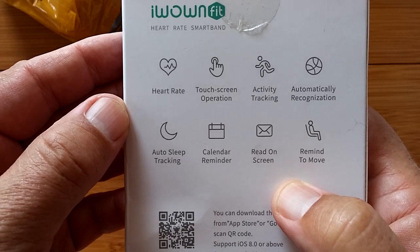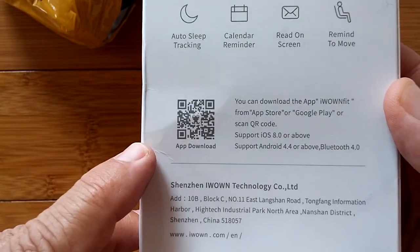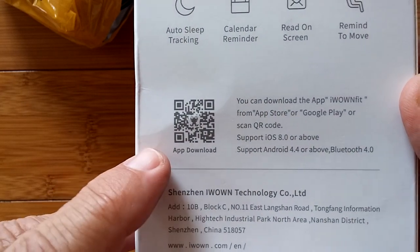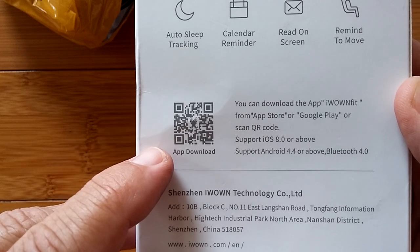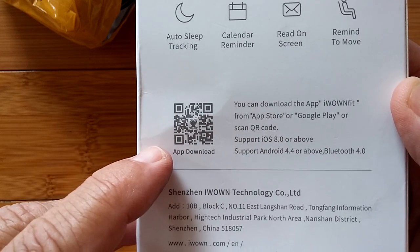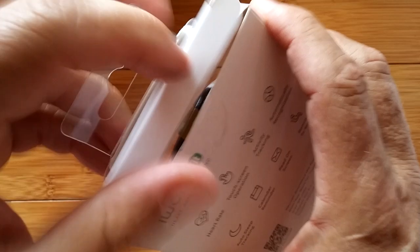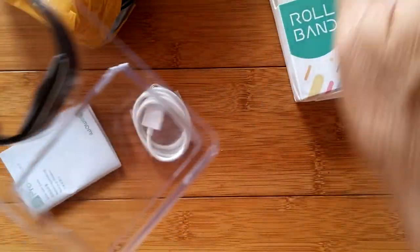The packaging tells you a little bit about what it's got: heart rate, touchscreen, active tracking. Of course it's going to tether with its own app — the iWownFit app. We will put that on the phone, tether the device, and take a look at how that works as well. Let's get inside, pull it out, and take a look.